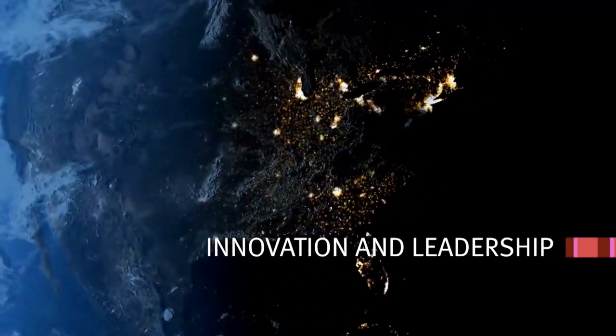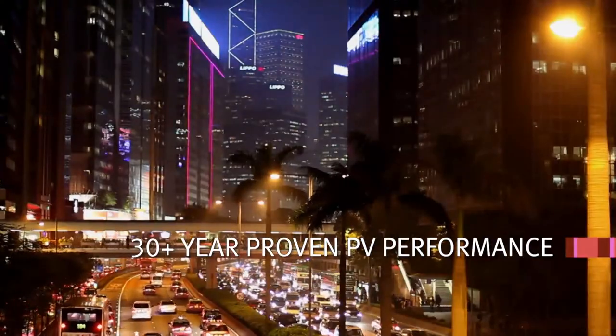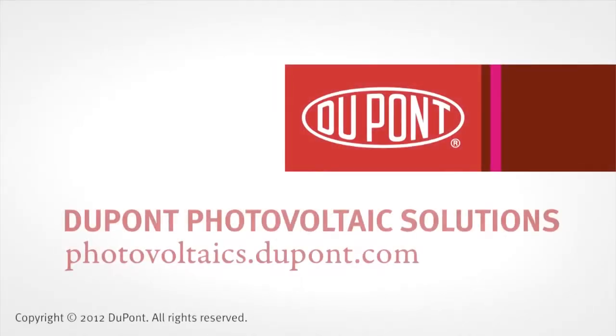DuPont Innovation lowers LCOE by increasing cell efficiencies and system lifetime while reducing total system costs. Materials matter.